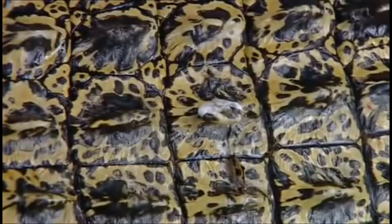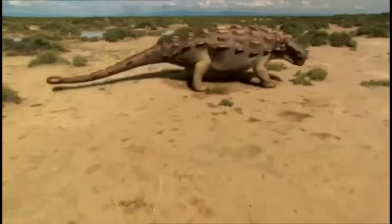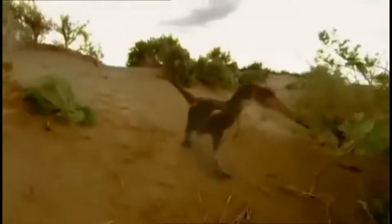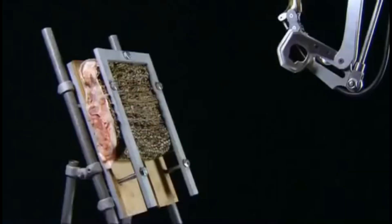And look at that — the claw simply bounced off, leaving hardly a scratch. And not only that, the force of the claw hitting the bony skin broke off its tip. So, apparently ankylosaurs were indeed impenetrable armoured tanks. It seems velociraptor really didn't stand a chance.